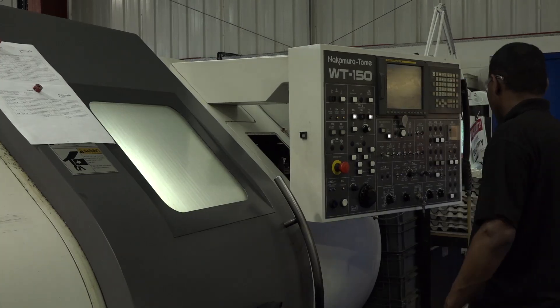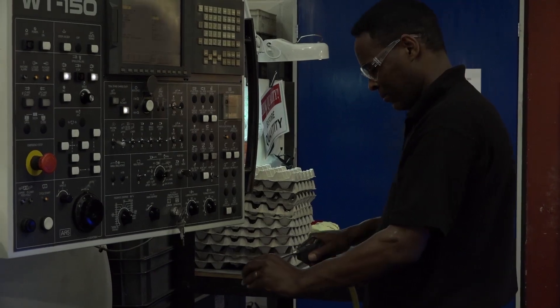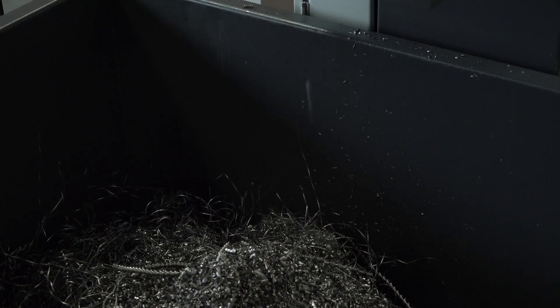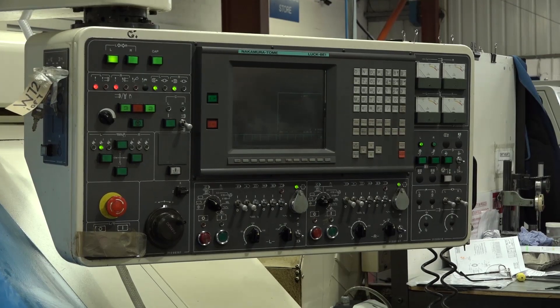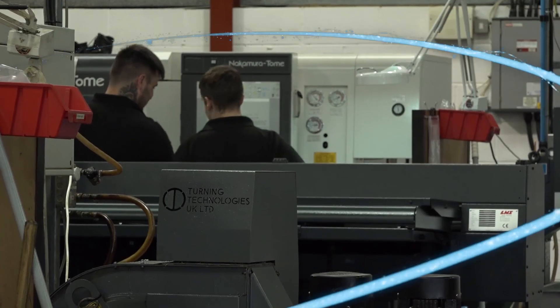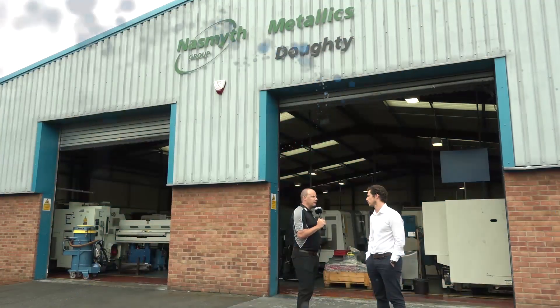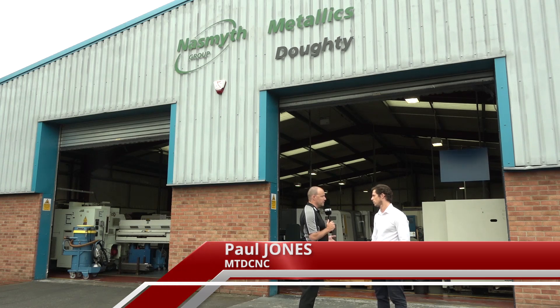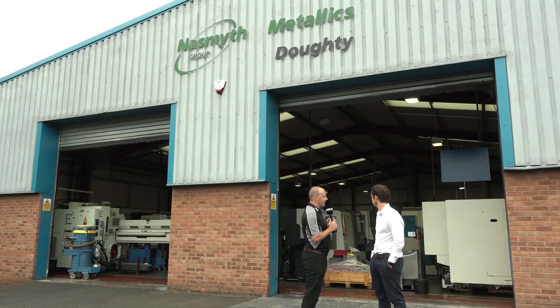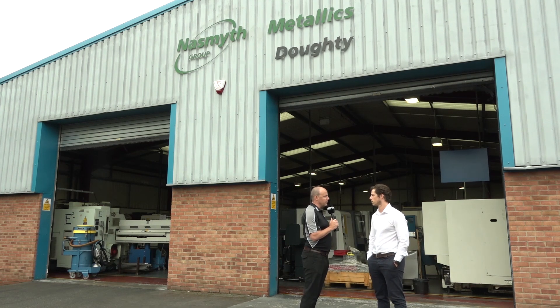Thank you so much for joining us. Ross, thanks for seeing us today. This company is part of the Naismith Group, Doughty Precision Engineering. We're here to have a look at the Nakamura installations — the machines that you've installed over the past decade. I'm very intrigued about this group and the company and how it all works. Tell us a little bit about Doughty Precision Engineering.